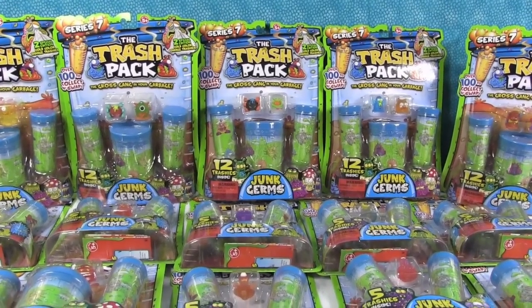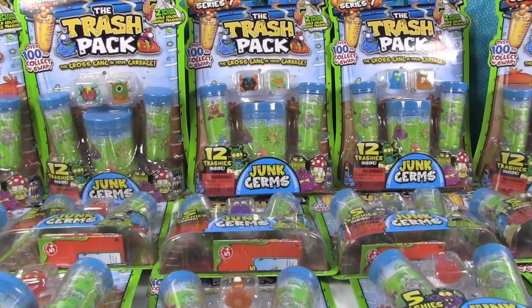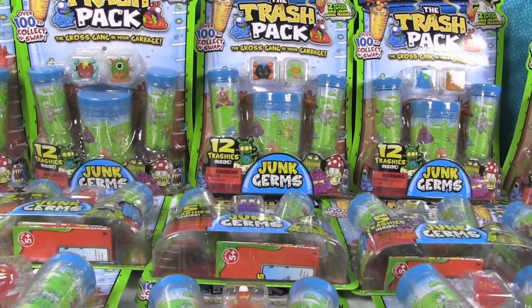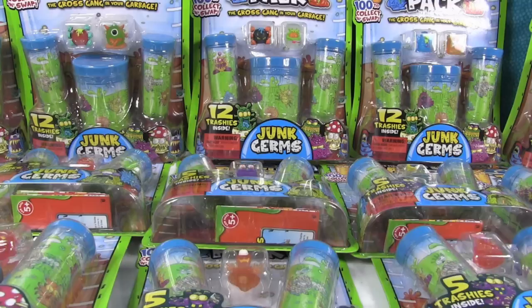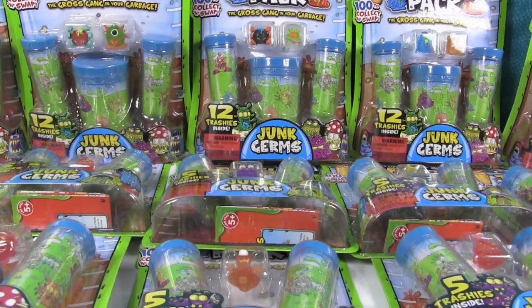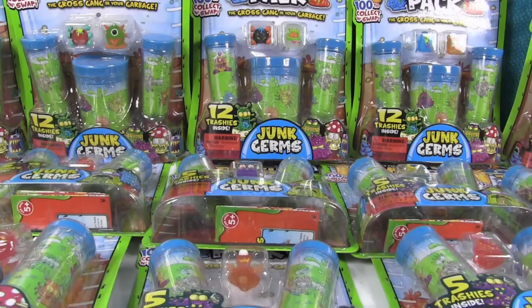Shannon also likes the gross zombies, though those are more like special edition things. This may or may not be the last series of Trash Pack — Shannon and I really aren't sure. Series 7 came out the middle of last year, and there's no word right now on a Series 8. All the stores in our area have been getting rid of Trash Pack and say they don't have plans to restock. And Moose has a lot of different toy lines coming up soon.